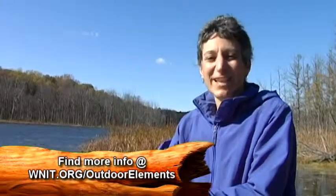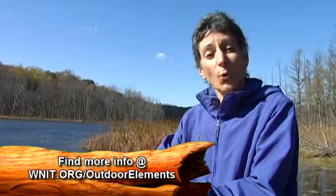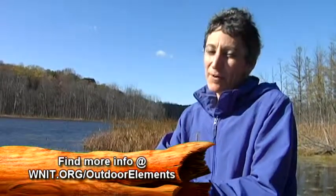I hope you enjoyed exploring fins and feathers. On the Outdoor Elements webpage, you can download a goldfinch fact sheet. I'm Evie Kirkwood from St. Joseph County Parks. Remember, you can find your own Outdoor Elements when you visit area parks and nature centers. We'll see you next time.